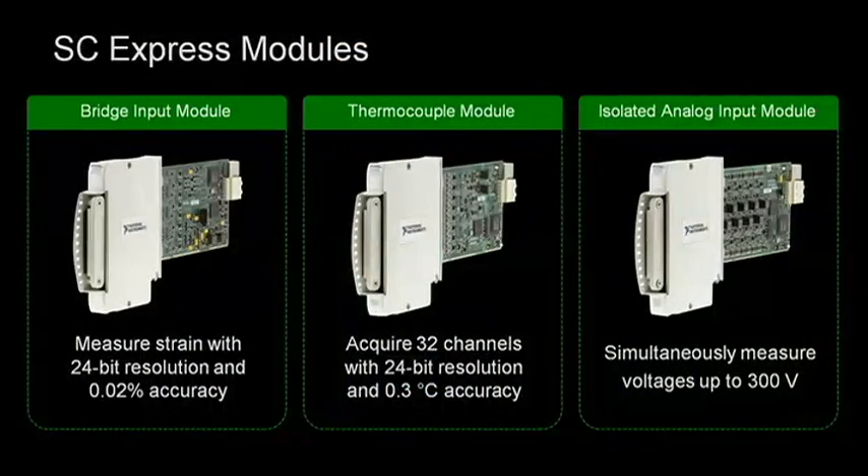Earlier this year, we released the first three modules in the family, including a simultaneous bridge input module and a 32-channel thermocouple module with accuracies up to 0.02% and 0.3 degrees. Also included in the family is a high voltage input module with 300 volts of channel-to-channel isolation.